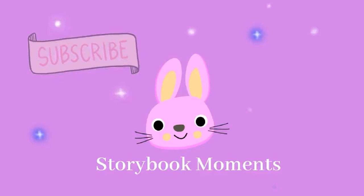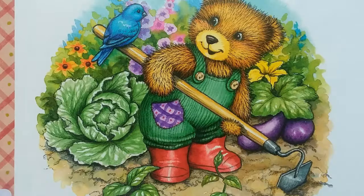Storybook Moments Children's Storybook Read-Alouds. Please give this video a like if you enjoy it. And don't forget to subscribe for new stories. Thank you!